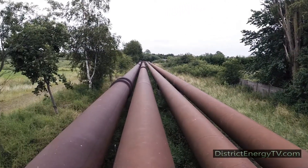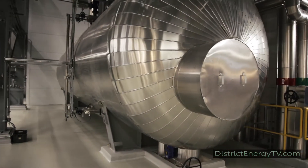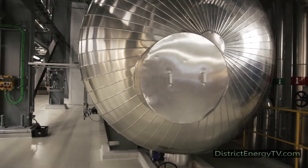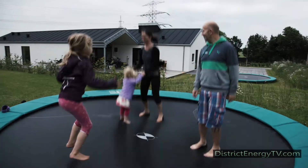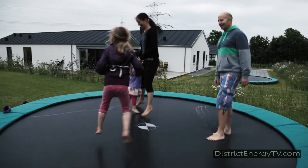District heating is the preferred form of heating in Aarhus municipality, and it has undeniably major advantages over oil-fired boilers, pellet furnaces, heat pumps, and geothermal energy.